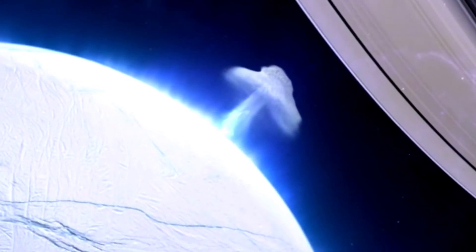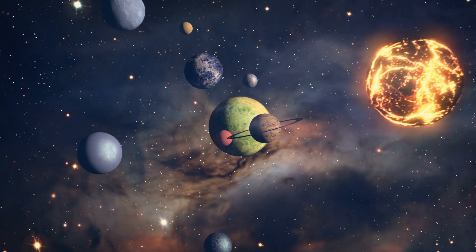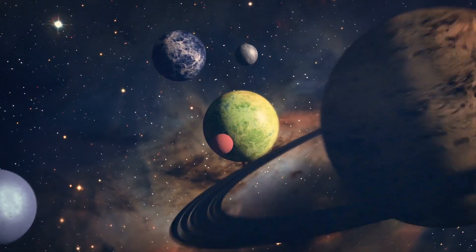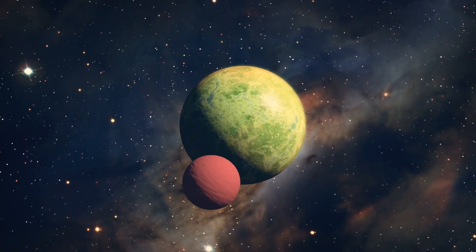We should absolutely use the upcoming next-gen space telescopes to have a closer look at super-distant exoplanets. But when it comes to space, closer is much easier. The science of habitability is challenging, but not everything has to be.